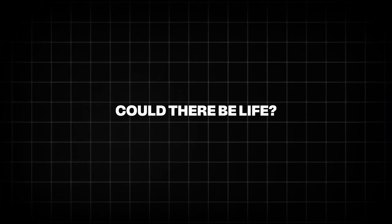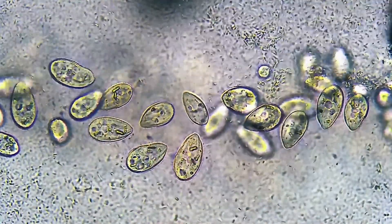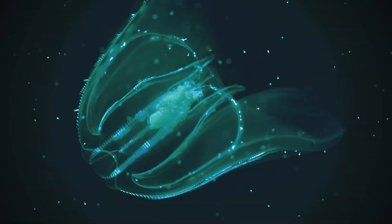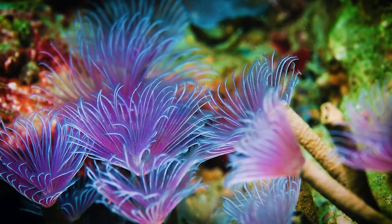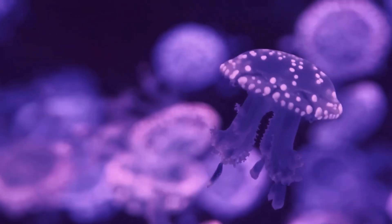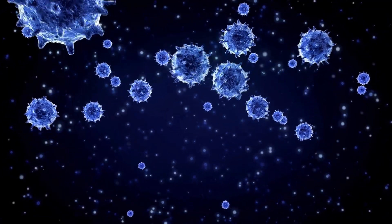Could there be life? This is the million-dollar question. So far, scientists have not directly detected life. However, one interesting finding is the possible detection of a molecule called dimethyl sulfide, DMS. On Earth, DMS is only produced by life — mostly by ocean plankton. The signal is not yet confirmed, but if future data backs it up, it could be the first sign of biological activity outside Earth.